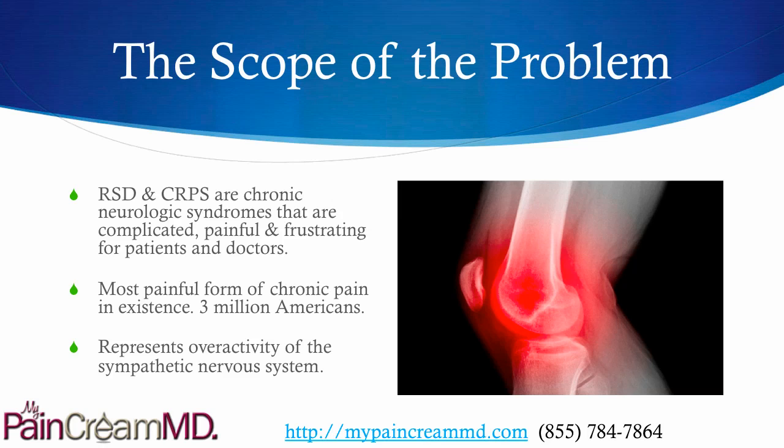RSD, which is Reflex Sympathetic Dystrophy, and CRPS, Complex Regional Pain Syndrome, are chronic neurologic syndromes that are very complicated, painful, and frustrating for both patients and doctors. They really refer to the same condition. It's the most painful form of chronic pain in existence, affecting 3 million Americans, and essentially it represents overactivity of the sympathetic nervous system.